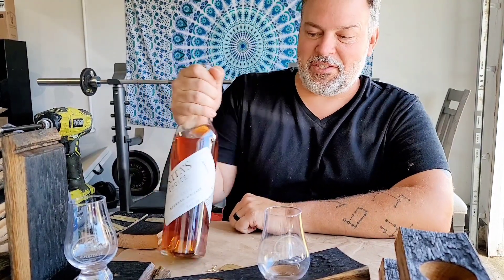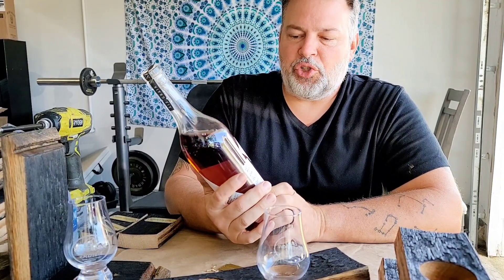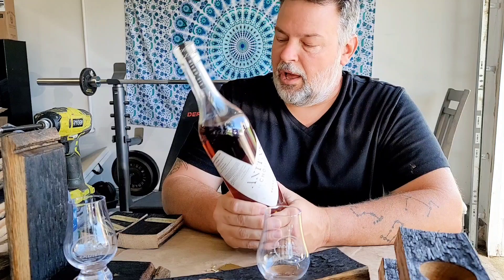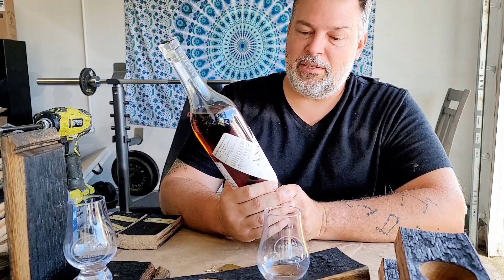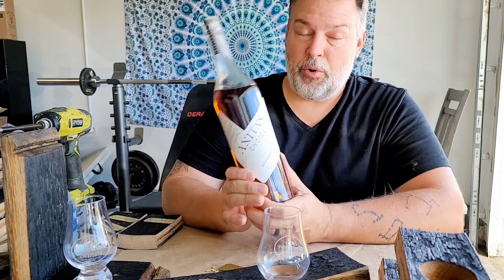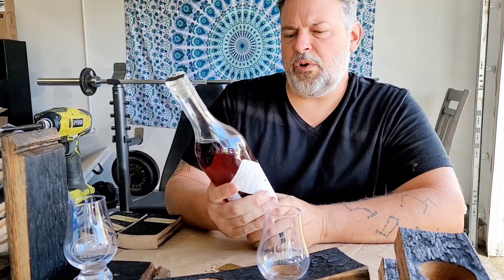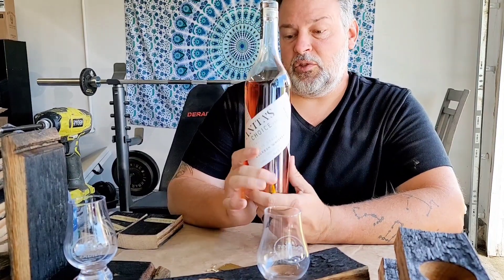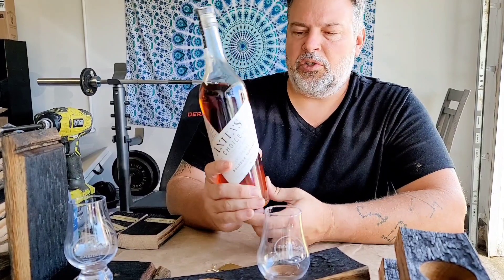Hi guys, welcome back to another Bourbon Santa video. This is Anita's Choice and it's by Burnt Church Distillery. This is a six-grain bourbon. Now I've had three grain, two grain, four grain — this is the first six-grain bourbon whiskey I've ever had. And who's Anita's Choice? Anita's Choice was a suffragette from South Carolina, and this whiskey is from South Carolina, so they named this in homage to Miss Anita.